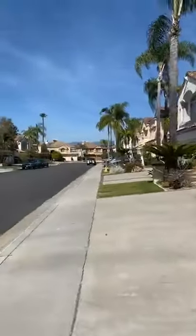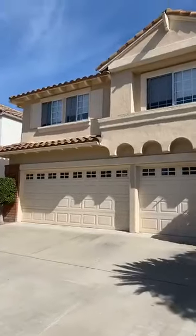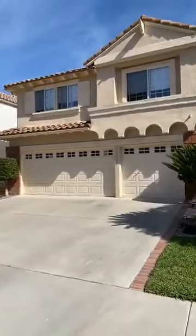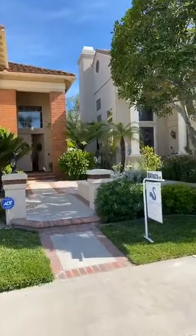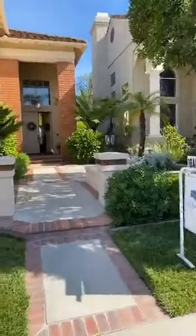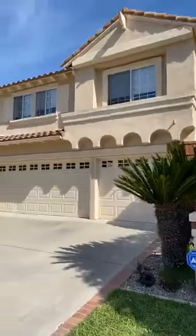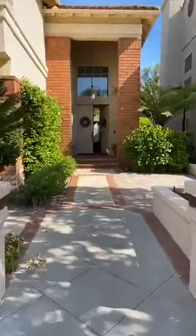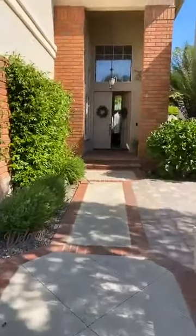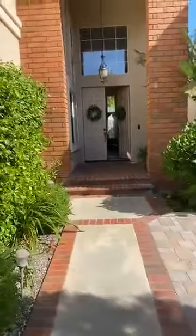Hi, this is Leslie Swan coming to you live from the beautiful property at 18 Alteza in the Pacific Hills community of Mission Viejo. I'm going to flip it around so you can see the front of this house. Welcome to the virtual open house for this property. It is a four bedroom, three bath home in Pacific Hills, in the heart of Mission Viejo. It is two thousand six hundred and eighty seven square feet. Let's go ahead and head on in.